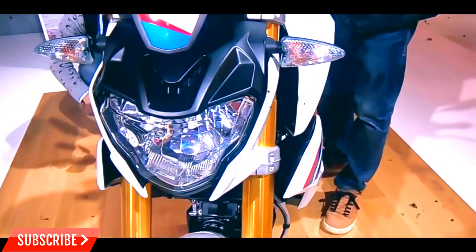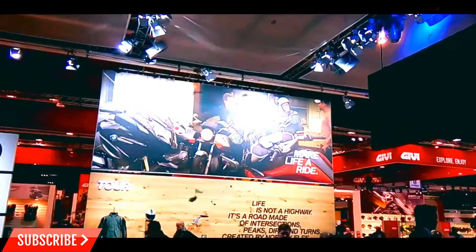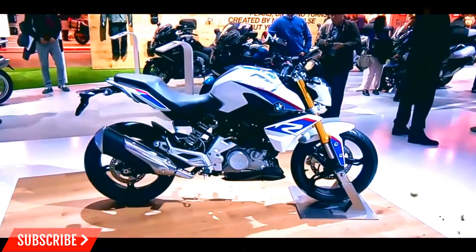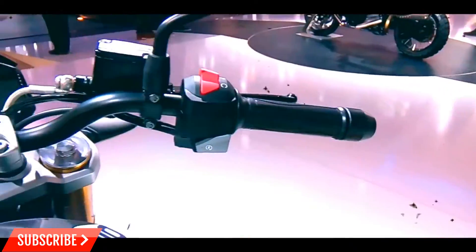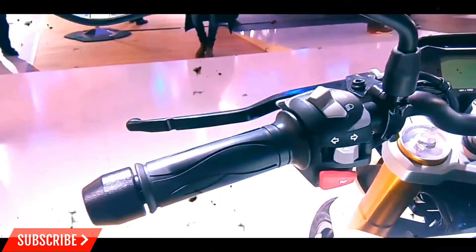The BMW G310R is expected to go on sale in the coming year. Although the BMW G310R is now close to production, some rumors also indicate that the bike may offer a complete faired variant as well, making it a great value proposition.